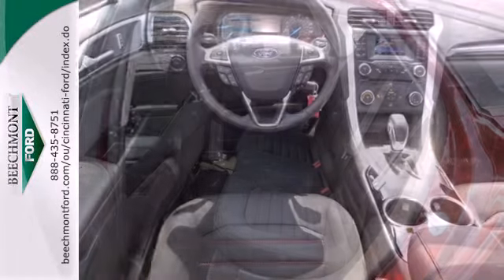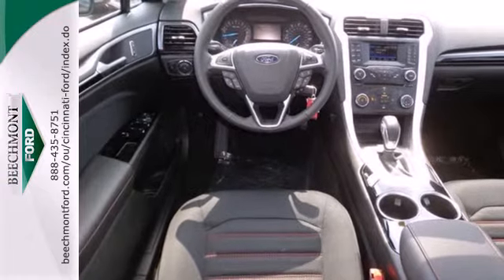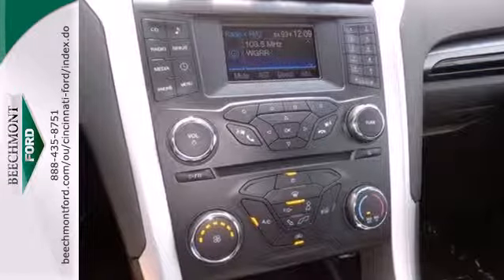Quality craftsmanship doesn't have to be complicated. Introducing the simple, refined, and powerful 2013 Fusion.